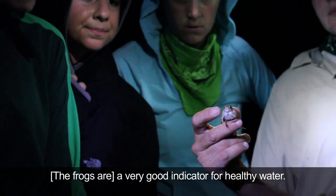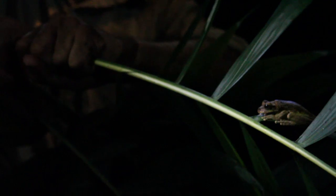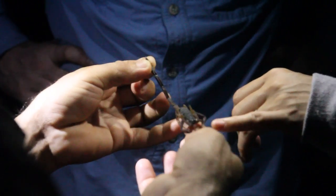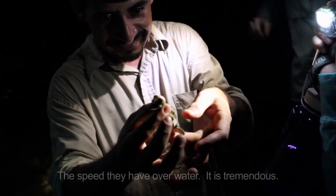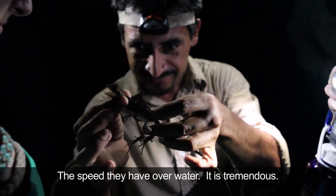He's a very good indicator for healthy water. Most of the animals are camouflaged, and Juan picks them out and shows them. Oftentimes he'll be pointing to an animal right in front of us, and he'll have to pick it up or point it out and we still can't see it. The speed that they have over water sources is tremendous.